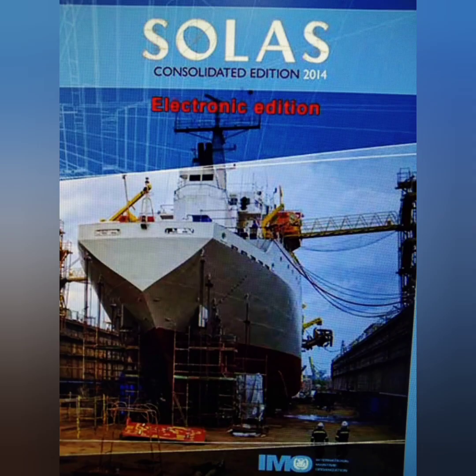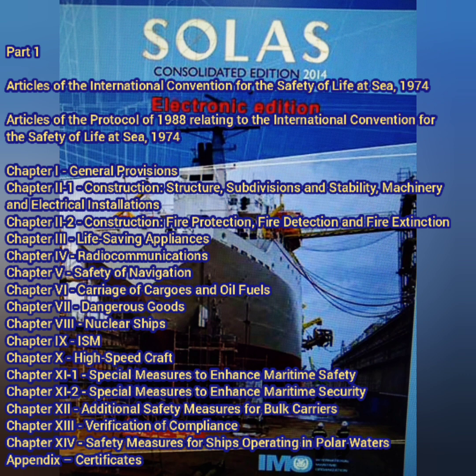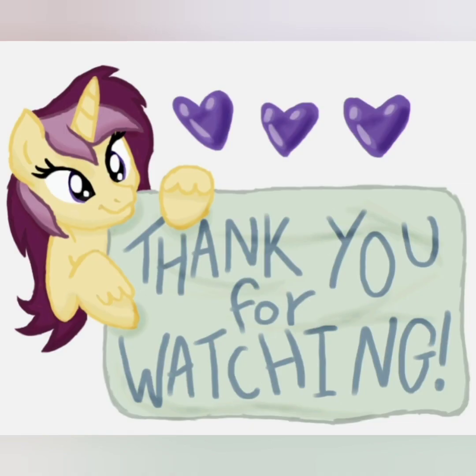I hope this was a useful video for you and I hope you enjoyed it as much as I enjoyed making it. If you have any feedback, suggestion, or comment, please write down below. All the best for your exams and as always, thank you for watching.